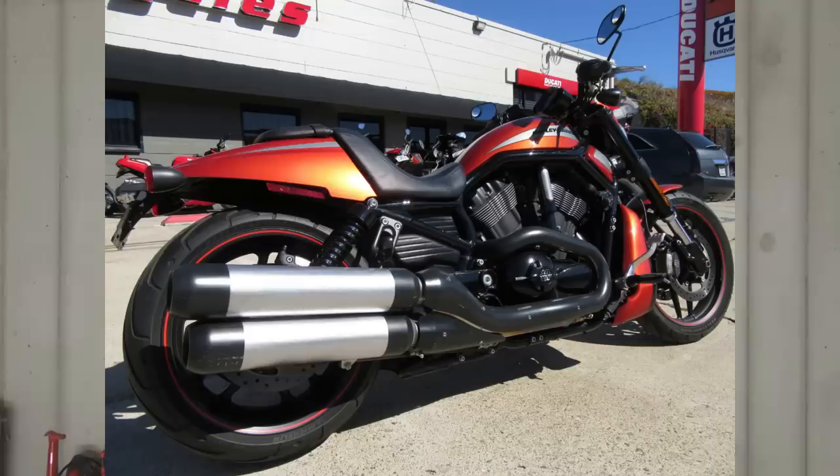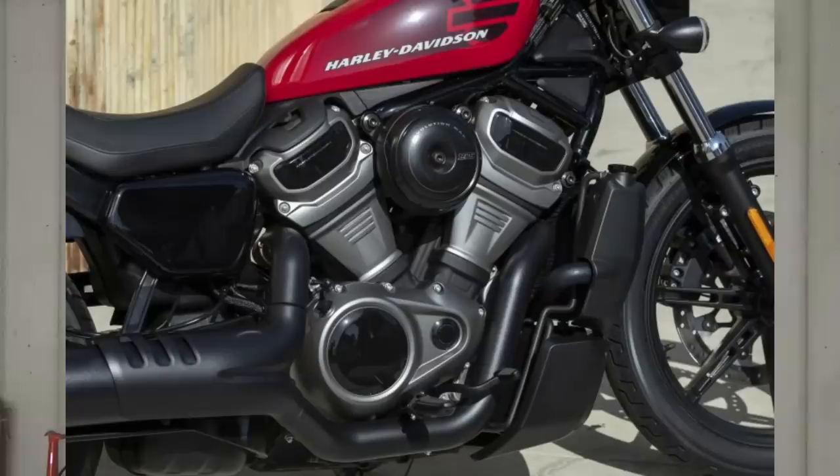The V-Rod never had variable valve timing, but the new Revolution Max engine used in the Pan America and new Sportsters does have variable valve timing. It's going to be very interesting to see how variable valve timing works in an air-cooled 45-degree pushrod V-twin.